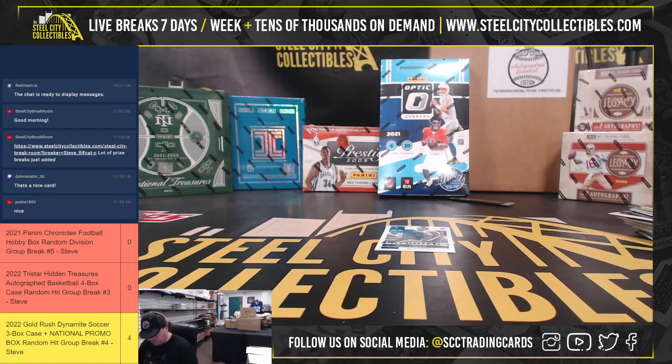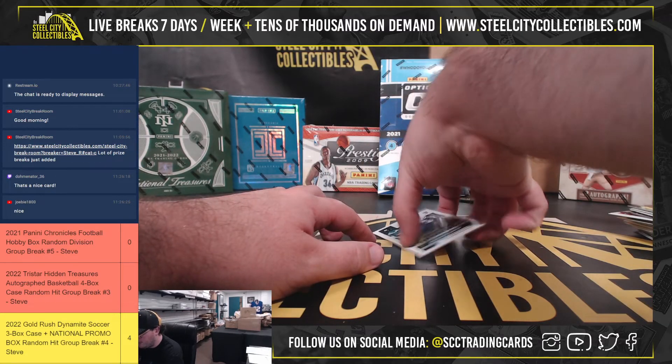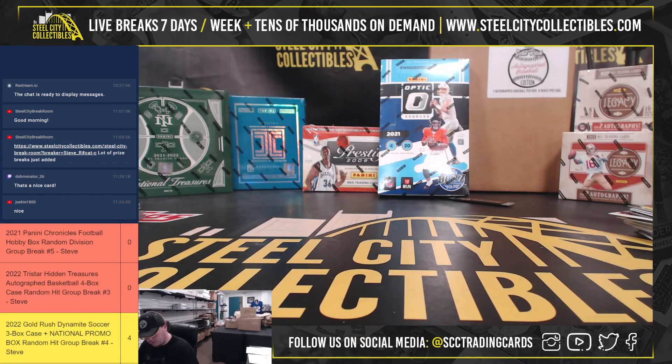AFC North going to Marcus. Chronicles Devontae Smith out of 25, going to Kevin. All right, that'll do it for our first break today, guys. We've got hidden treasures basketballs coming up next.